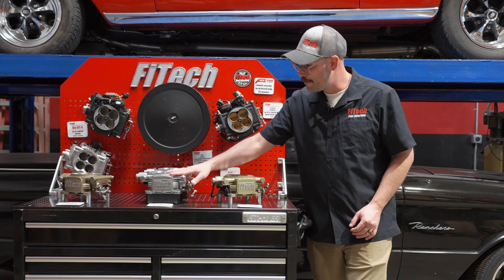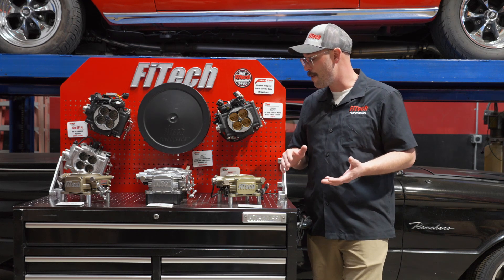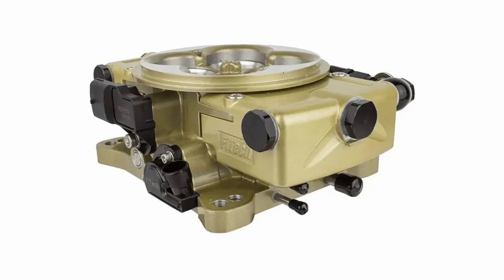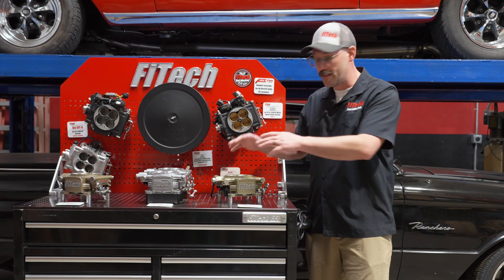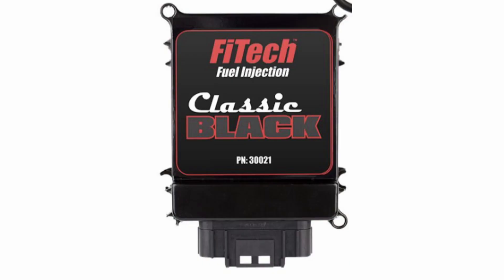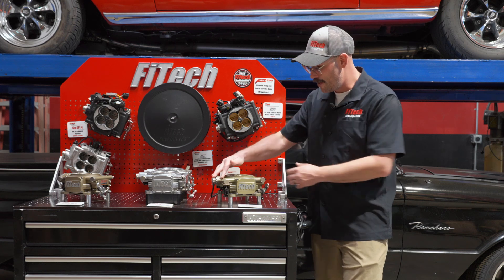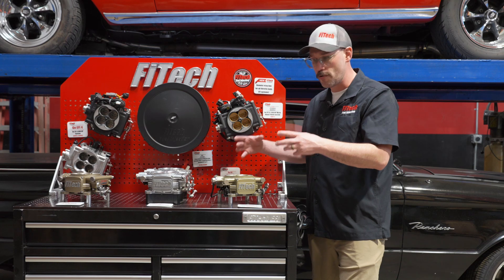They're also available in a tumble polish finish as well as a black finish on both the 625 and 1200 horsepower systems. That's pretty much all the throttle body EFI systems we have. We don't have the Classic or the Classic Black out here, but those are effectively the same type of throttle body injection with a remote mount ECU, and those will support up to 650 horsepower. Those are a good option if you're trying to get something that looks even more carbureted — the classics are front and back and give a more traditional carbureted look.